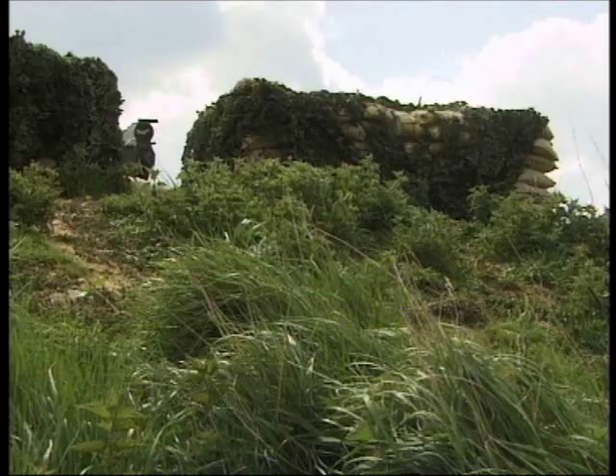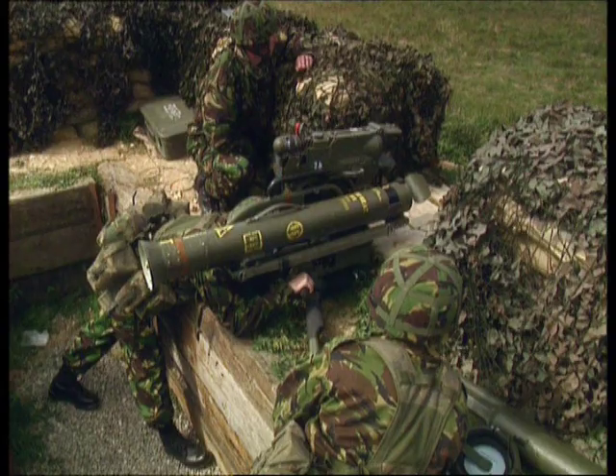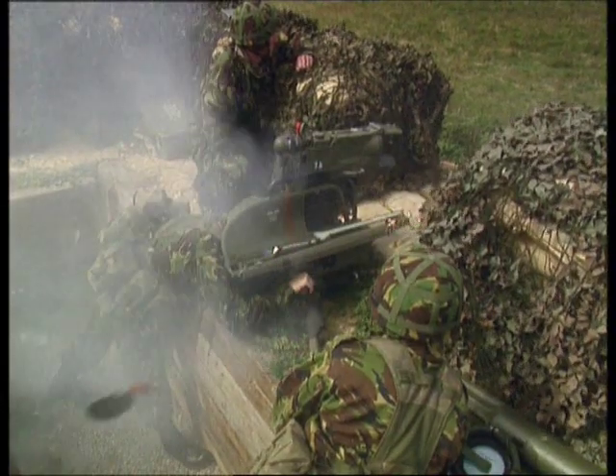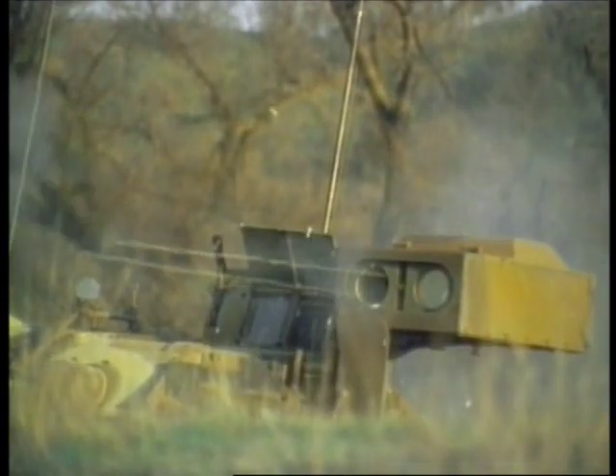The Milan is the British Army's medium-range wire-guided anti-tank weapon. It can travel more than a mile in 12.5 seconds. The American TOW missile has a longer range of over two miles, and its warhead can smash through 32 inches of armor.